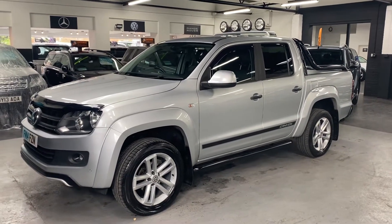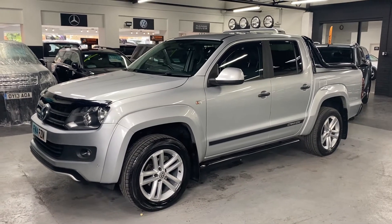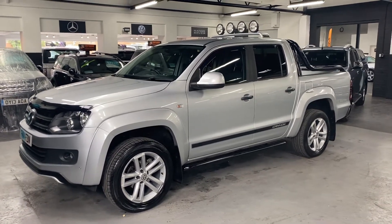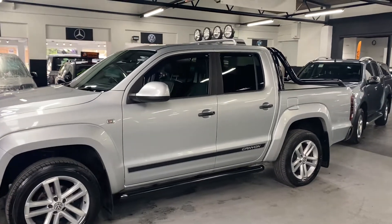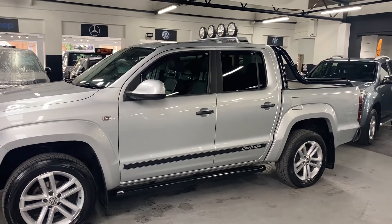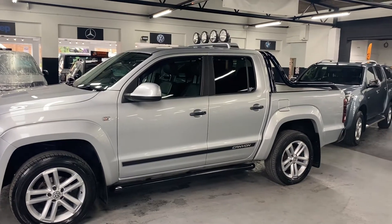Good afternoon. We're happy to present this 2014 on a 14-plate VW Amarok. It's the two-litre TDI automatic in Canyon spec, which is a really rare spec, and you get some nice two-tone leather interior which I'll show you in a minute. The car has covered 79,400 miles from new, and that's backed up with service history to 70,000.